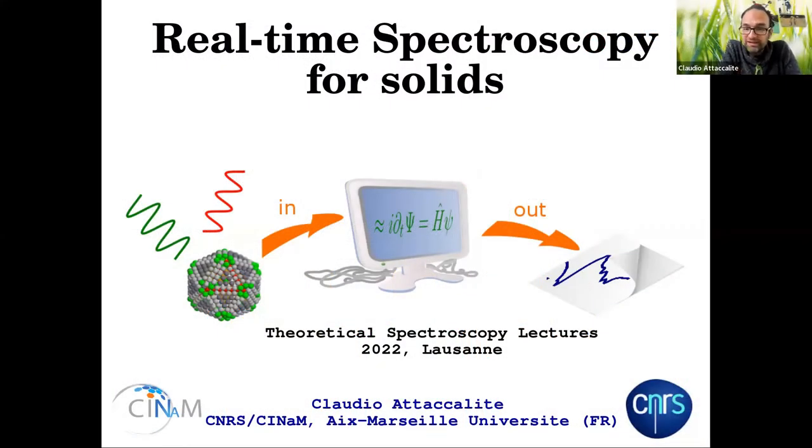I'm Claudia Taccalite. I am a CNRS researcher in Marseille in the Synam laboratory. I'm sorry that I cannot be there because of another commitment this week. I work mainly on optical properties, in particular non-linear optics, and in the last period also electron-phonon coupling. In this talk I will present another approach to study the optical response of a solid — real-time spectroscopy — and give a general introduction with some applications, just to give you an overview.